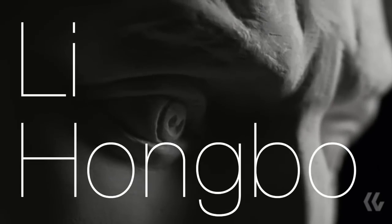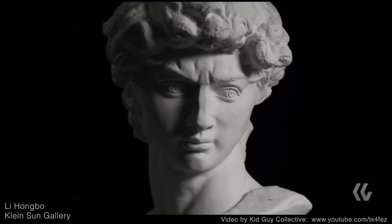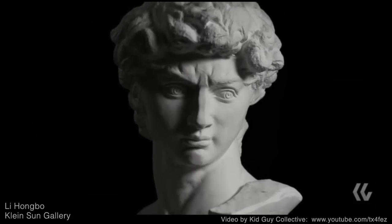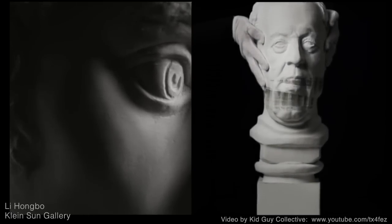Li Hongbo at Kleinsheim Gallery — this is not what it looks like. In fact, it is 100% paper: tens of thousands of sheets of white paper that have been stacked and hand-carved. It's also been intricately hand-glued so that it can accordion out and back again.